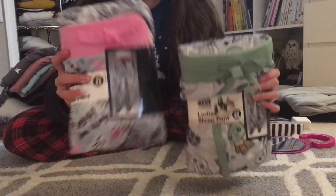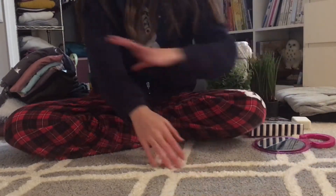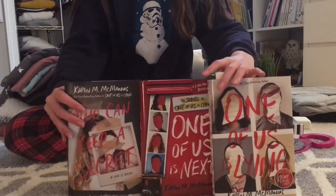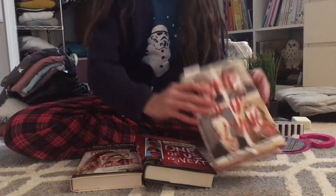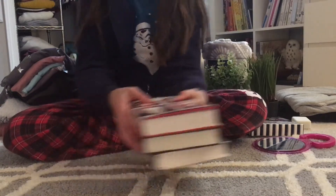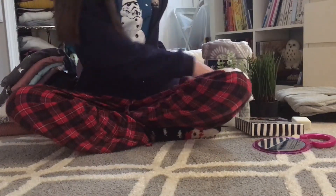The next thing I have is this book set — 'One of Us Is Lying.' I heard these are really good, and I just started the first one and it's already really cool. It's a mystery series and I love mysteries, so if you're looking for good books to read definitely check those out.